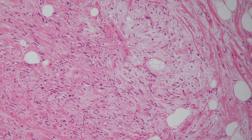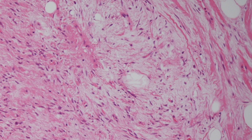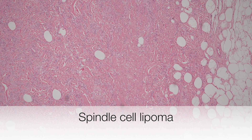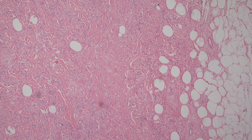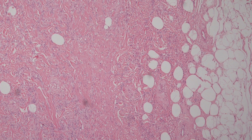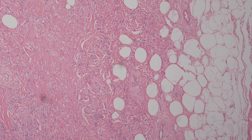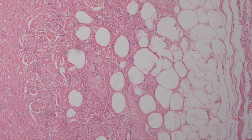In this area you can see the rather mucoid matrix of the spindle cell lipoma. In this spindle cell lipoma, towards the left of the picture, the tumour is composed almost exclusively of spindle cells, but as we move towards the right side more and more adipocytes come into view, revealing the true nature of the tumour.